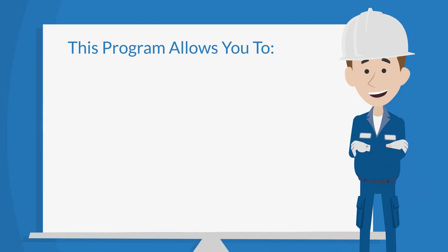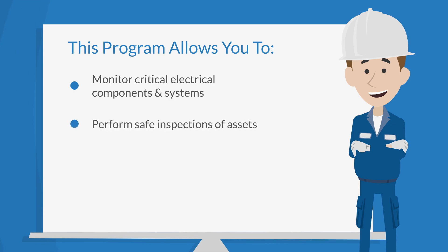This program applies a set of innovative products that enable personnel to monitor the health status of critical electrical components and systems, perform routine inspections in a safer, more efficient manner, and schedule downtime for any necessary repairs.